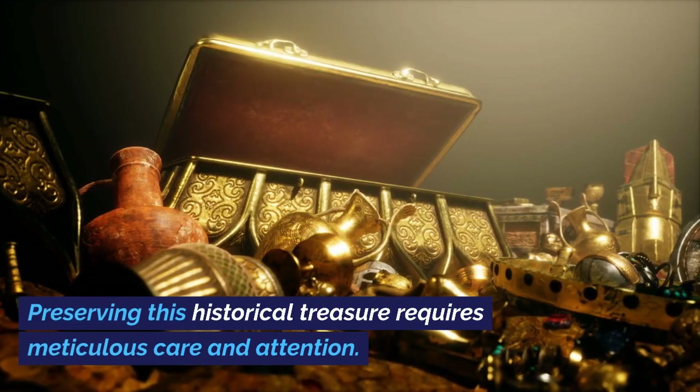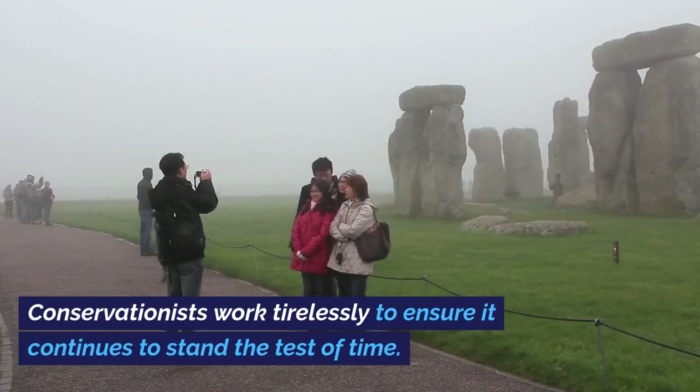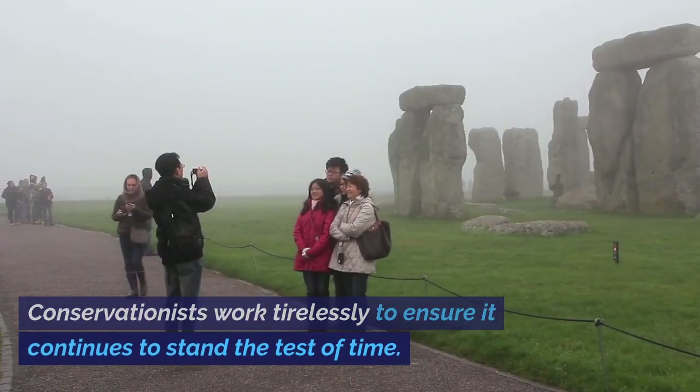Preserving this historical treasure requires meticulous care and attention. Conservationists work tirelessly to ensure it continues to stand the test of time.